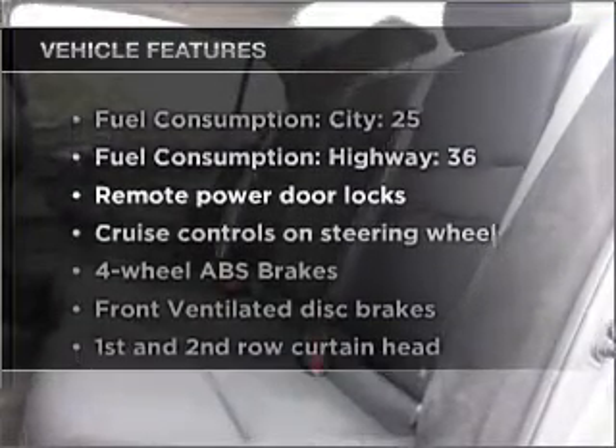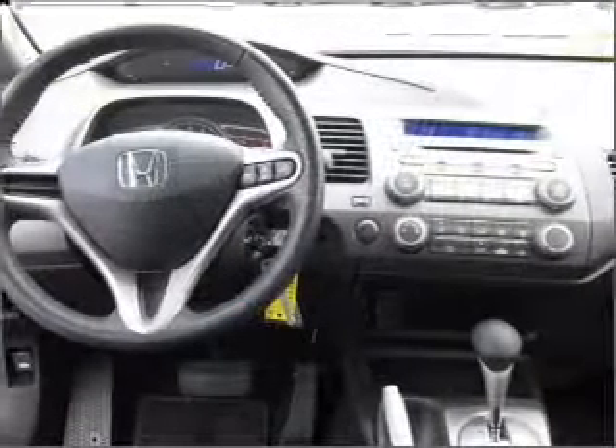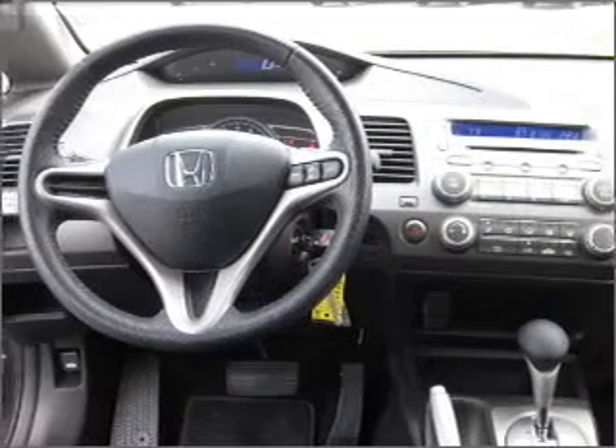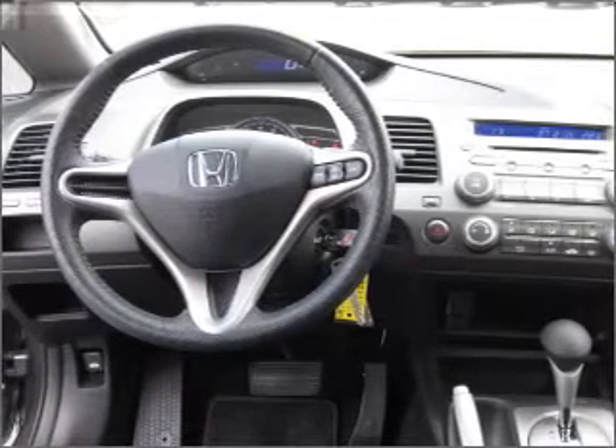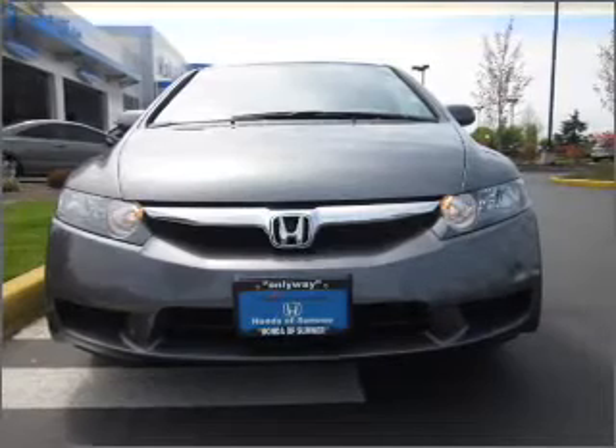Enjoy these notable features included in this vehicle: air conditioning, power door locks, power windows, power steering, cruise control, power mirrors, an alarm system, and AM FM stereo with a CD player. Call today to schedule a test drive.